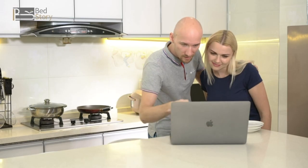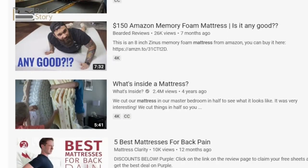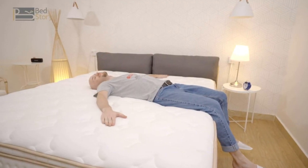Our journey to the new mattress begins. However, it's hard to find a good mattress — there are so many options, making it confusing to know which one is right for us. We want to choose a mattress that can fit both of our different sleeping habits.